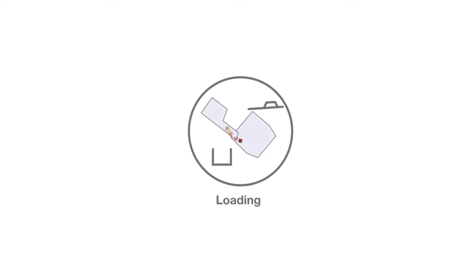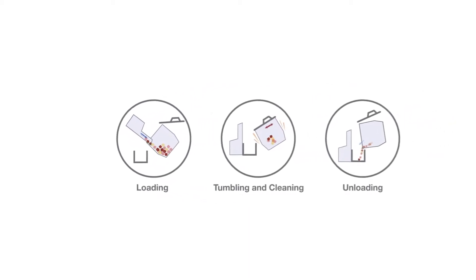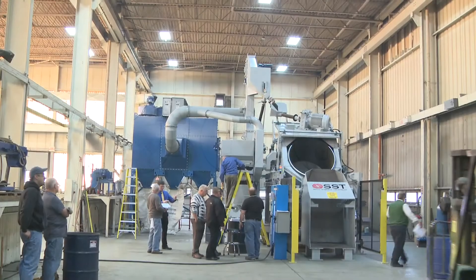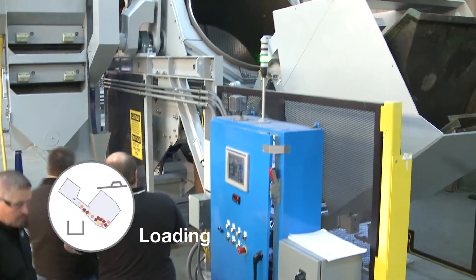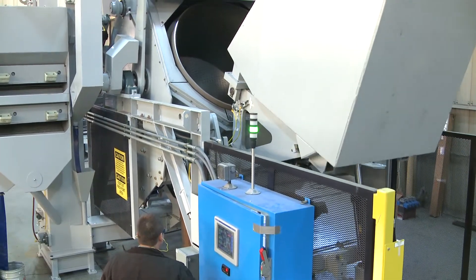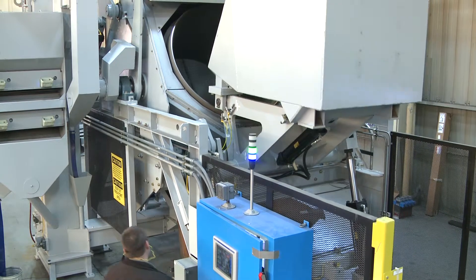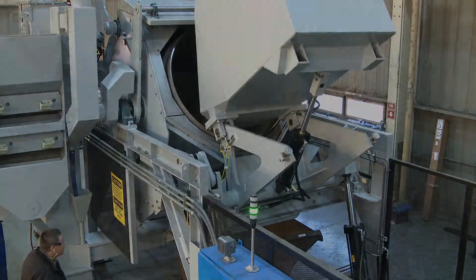Let's step through a typical blast cycle to see the many advantages of the CNDR. The hydraulic bucket loader avoids breakage and damage to parts with smooth, reliable operation. It can be programmed to stop and start based on part configuration and ease of parts loading. Optional soft load capability distributes parts closer to the drum.